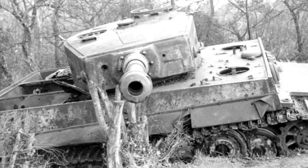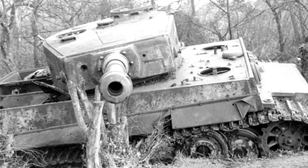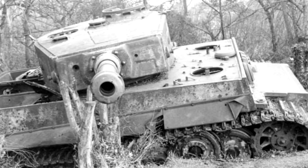It was too heavy to push off or tow to the roadside using a smaller tank. The crew placed the demolition charges they had been given on the engine cover and along the turret. The explosives caused the armored covers on top of the engine to buckle, and the turret was jammed by the second explosion.